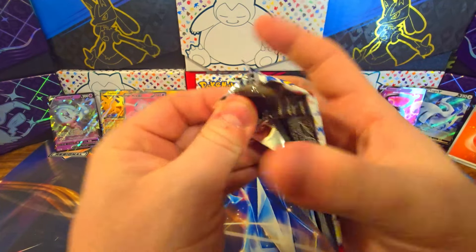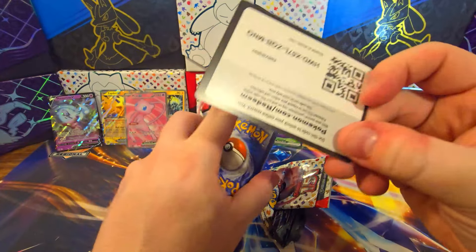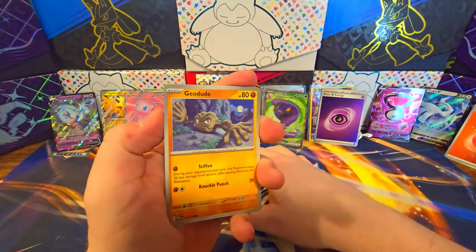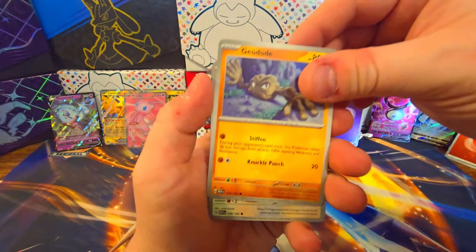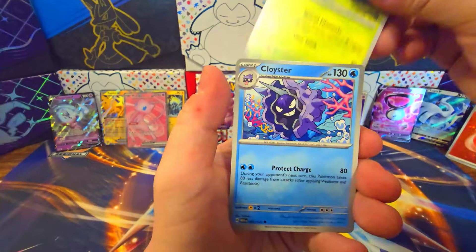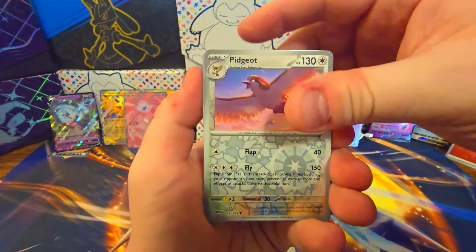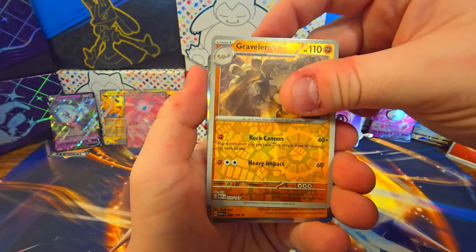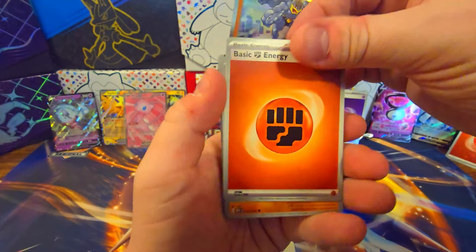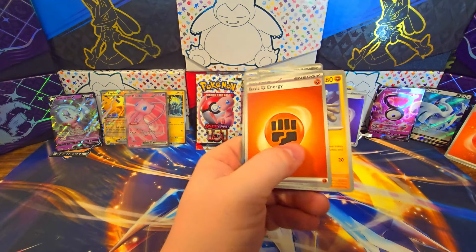Starting off a new four-pack premium collection box with a hit right out the gate — I will take that. Geodude, Jigglypuff, Staryu, Charmander, Parasect, Cloyster, Graveler, Pidgeot, Graveler — and nothing. Machamp out of there and a non-holographic Fighting energy.